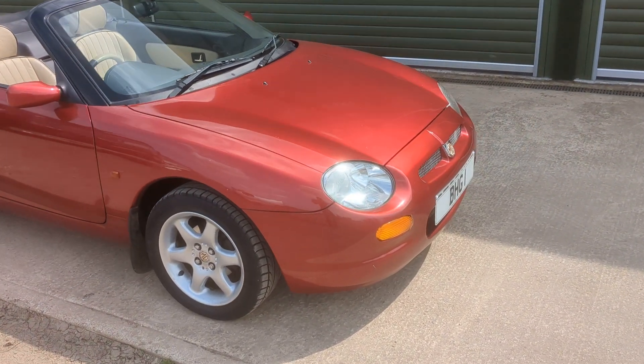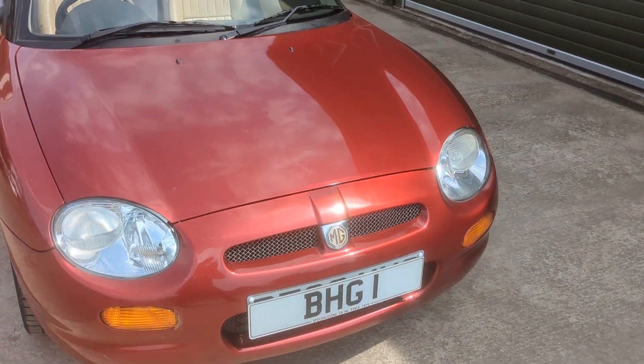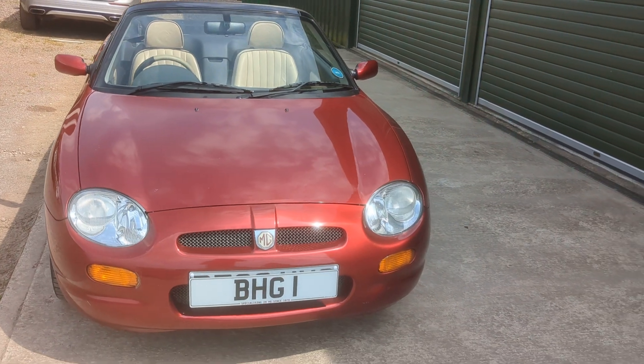This is a really nice example. Any questions at all, please do get in contact with us at Beach Hill Garage. And thanks for watching.